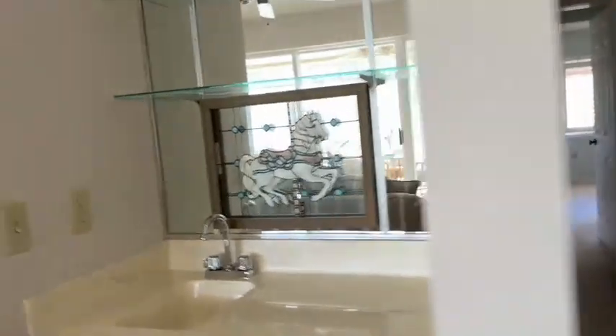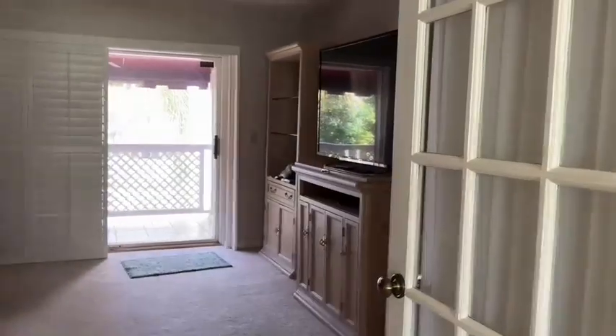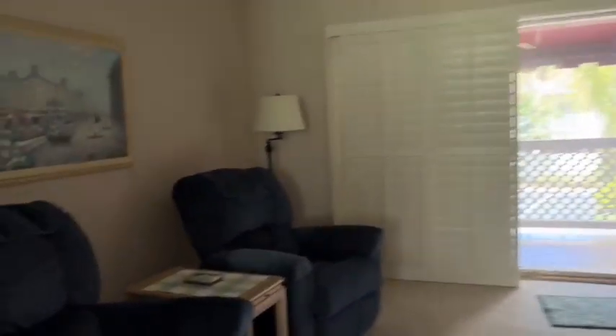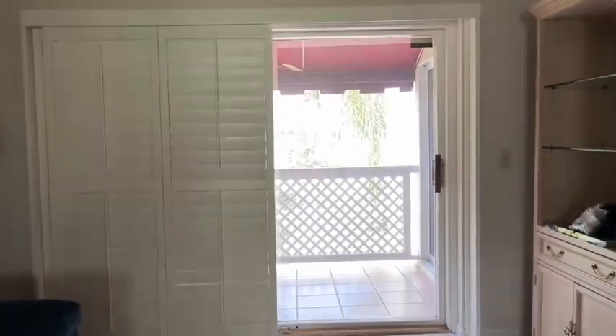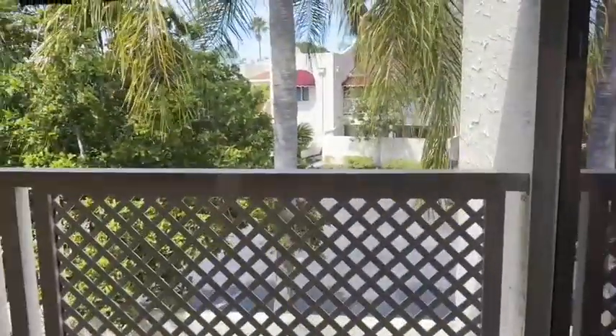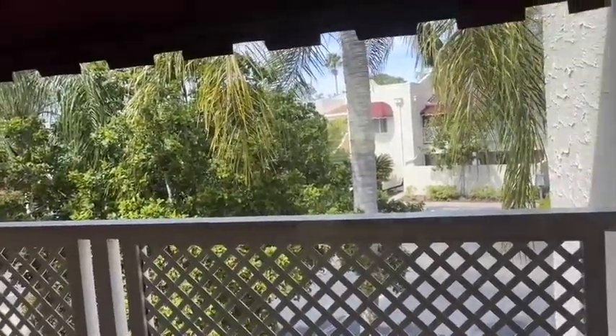Wet bar in the living area. This is set up as a den. It does have a closet and it also has an exit to a non-screened patio.